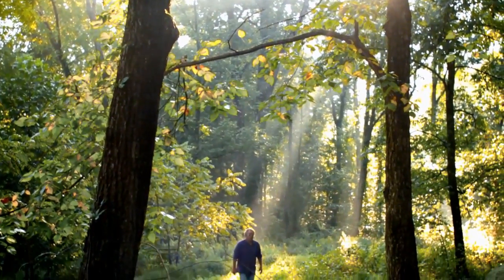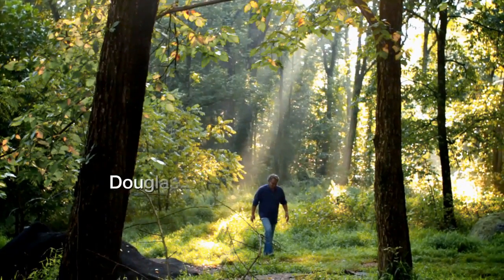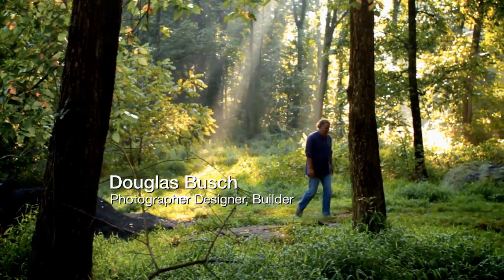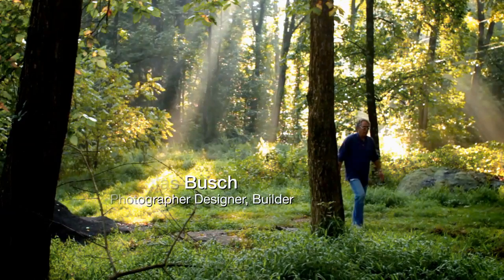I won't put my name on anything that doesn't please me. So just like my photography, if the image isn't right, I rip it up. We don't move forward on it. Same thing with the housing. I look at the housing as three-dimensional art. I only know one way to do it and that's the right way.